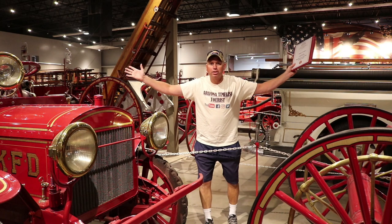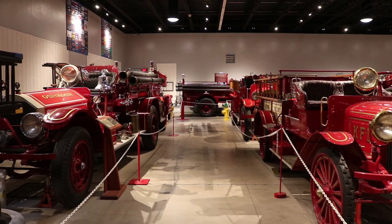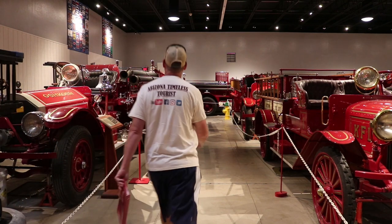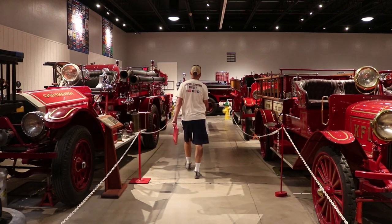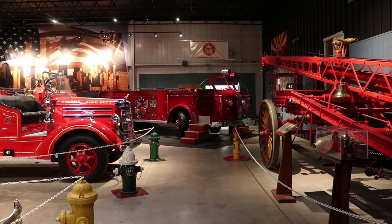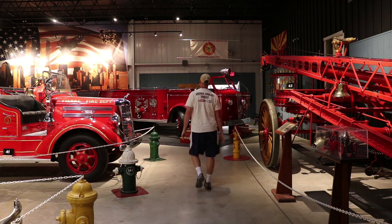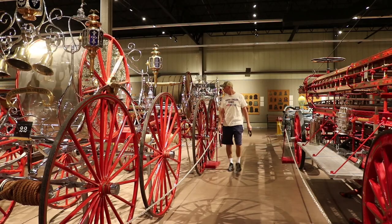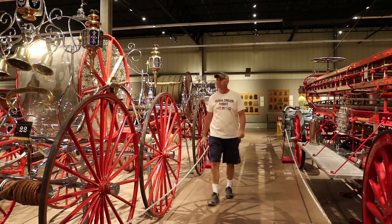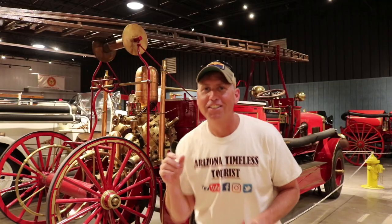You've got to come check this place out, it's absolutely amazing. This is what they were fighting fires with in 1915 — check it out.